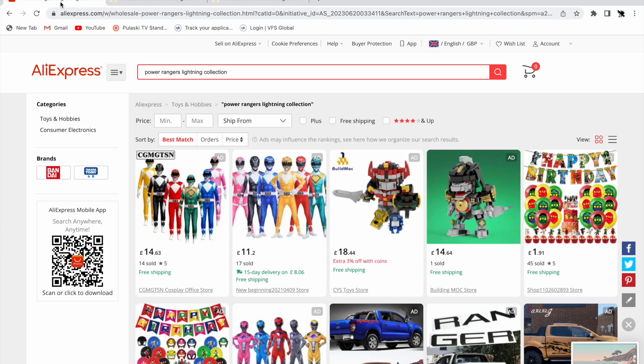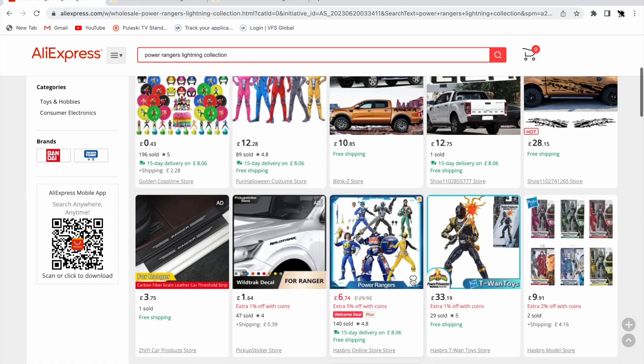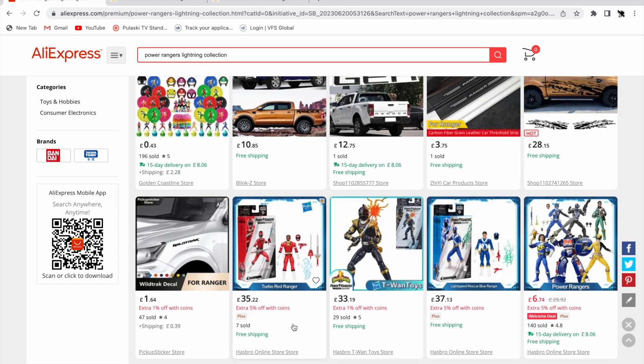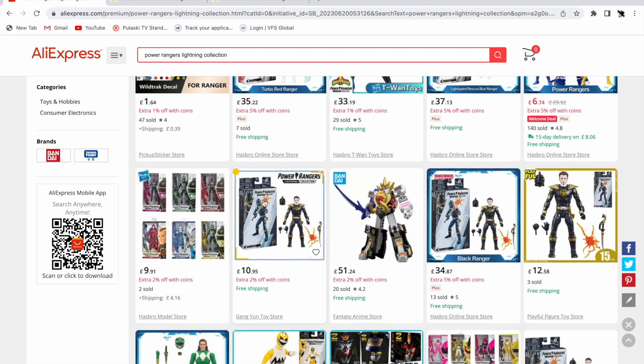I wanted to order it and get it first before sharing this, just in case it was a scam. But surprisingly there's a lot of Lightning Collection stuff on AliExpress. When you search 'Lightning Collection' and scroll down, you can see listings for Turbo Red, Dino Thunder Black, Lost Galaxy, and Lightspeed Rescue Blue — listings with multiple figure options.